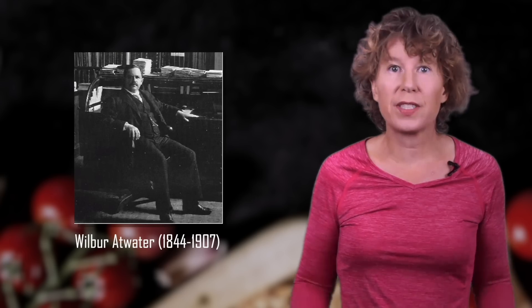This is what Wilbur Atwater did in the late 19th century. And yes, that means he literally burned excrement for the sake of science. If you thought your school experiments were crap, now you know how lucky you've been.